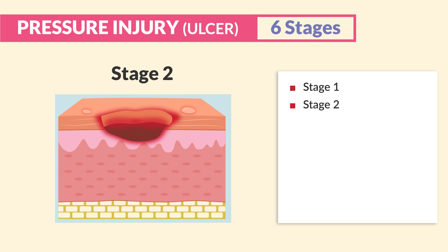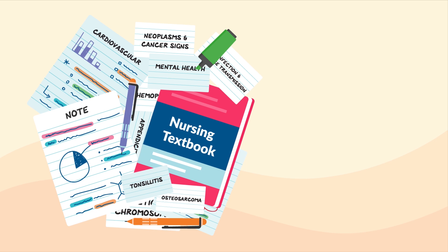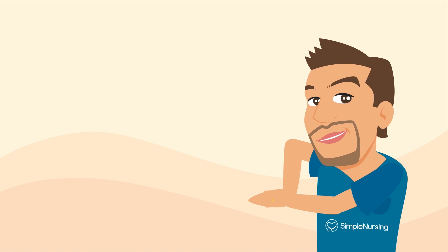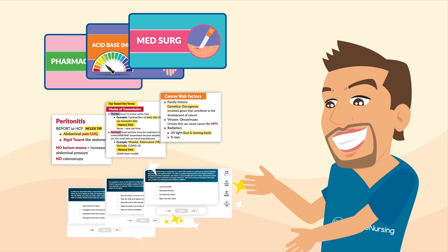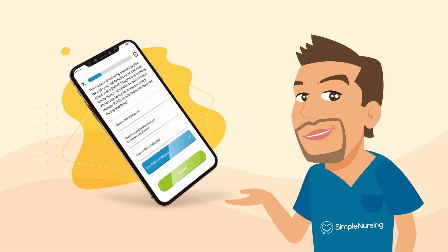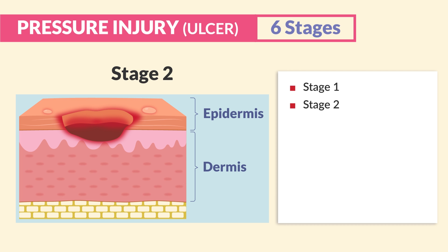For stage two, the skin breaks and we have an open wound affecting just the top two layers — the epidermis and the dermis. Think two layers of skin damage for stage two. The wound bed is red or pink and shiny or dry.